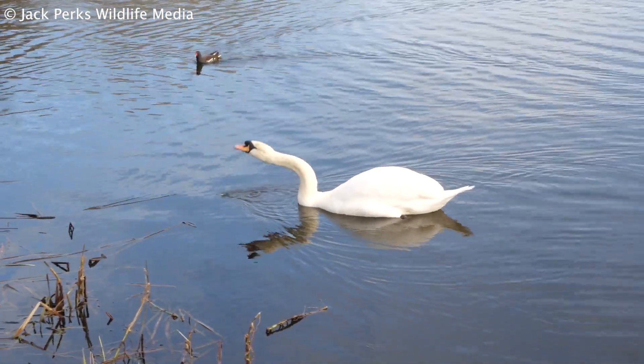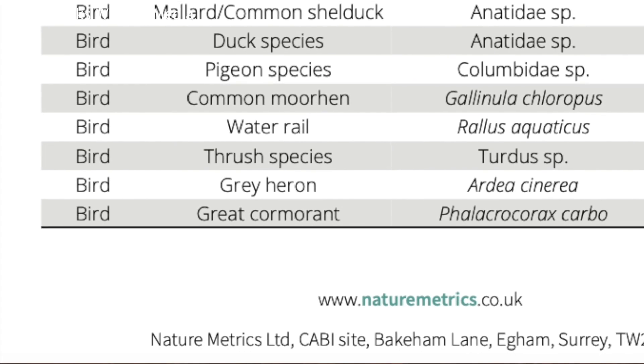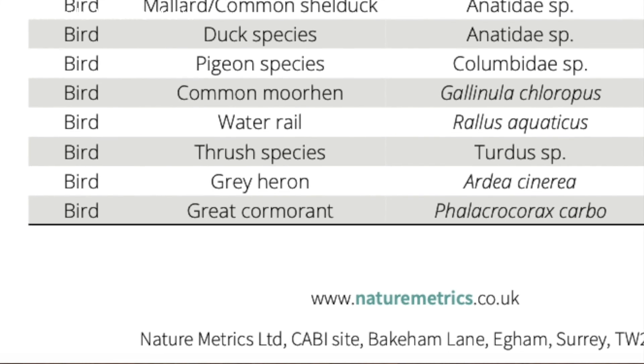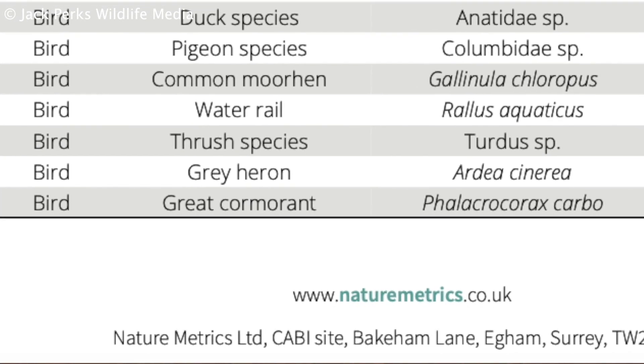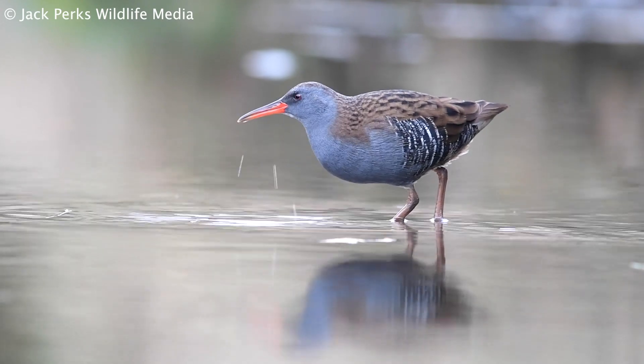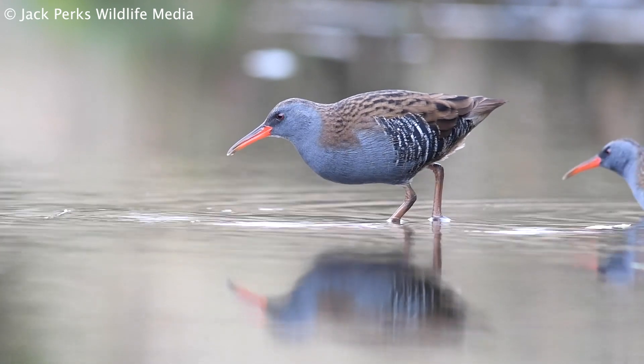The results included fish and birds, and I'll go through the birds first. None of them particularly surprised me — things like cormorants, swans, heron, all the usual suspects. Although it was nice to see water rail; they're not a rare bird but they're very elusive, so it's nice to see that those are present on the pond.